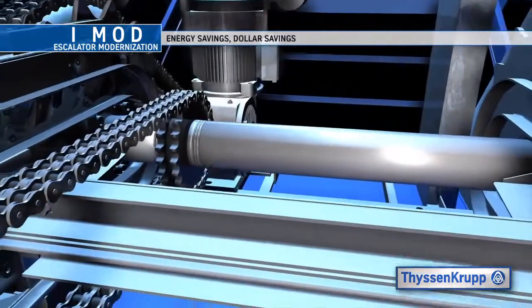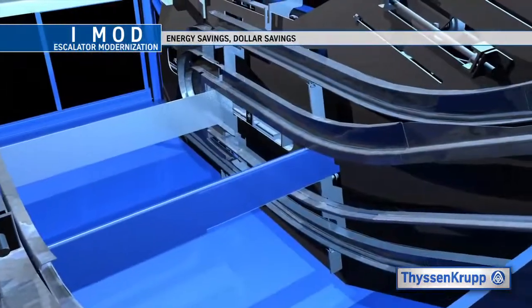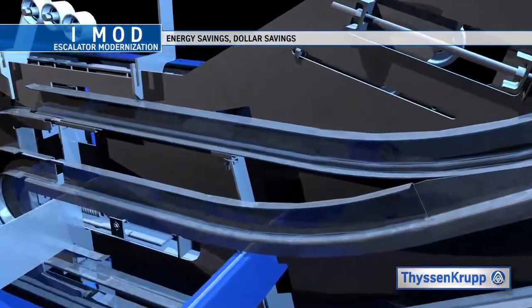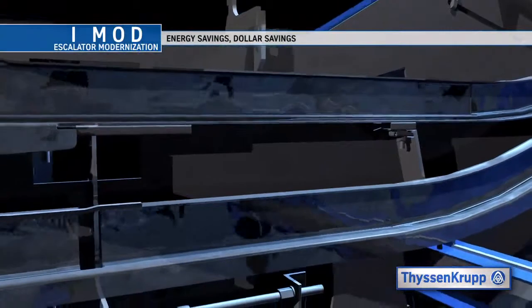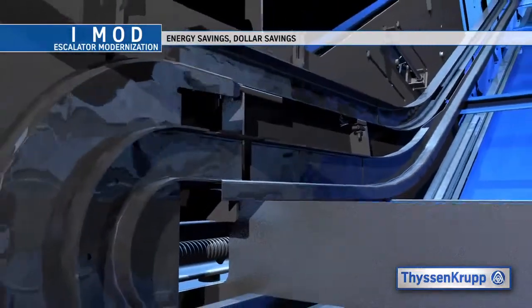In addition to our industry-leading reliability and safety, our iMod package is part of ThyssenKrupp's environmental initiative. It provides a choice of two control systems, both of which reduce energy consumption by approximately 30 to 35 percent as compared to your existing system. All of this provides substantial cost savings.